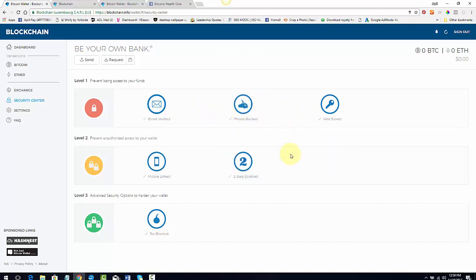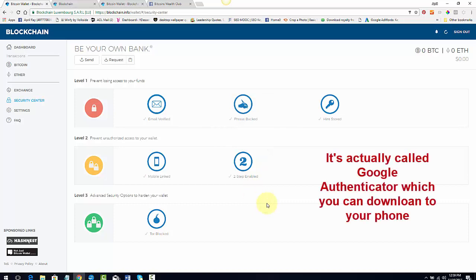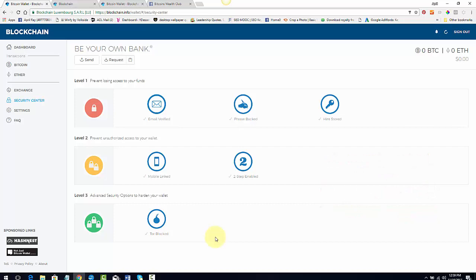Go through each level: verify your email, collect your keys — they call them keys, which are a series of phrases that back up your system. There's also a hint stored on the second level. Then link it to your mobile phone. After that, initiate Google authentication. The third level blocks Tor websites — those are dark-web users who try to hack your account — so make sure that's blocked.